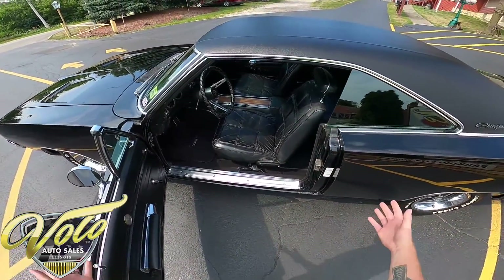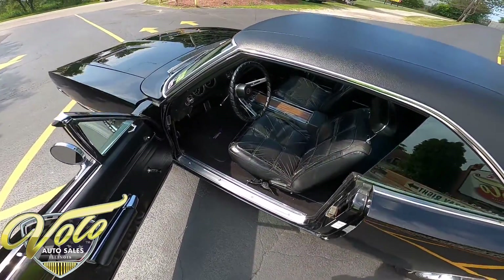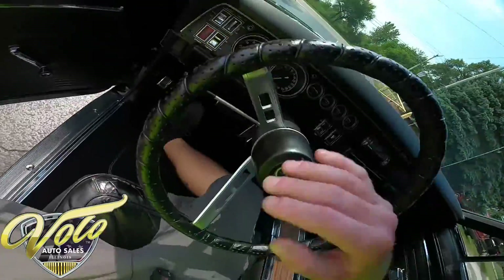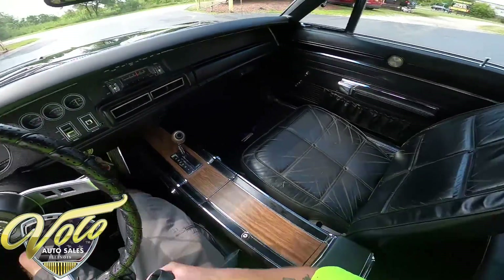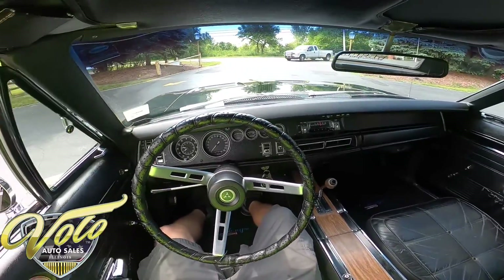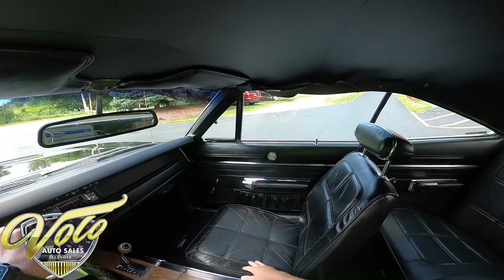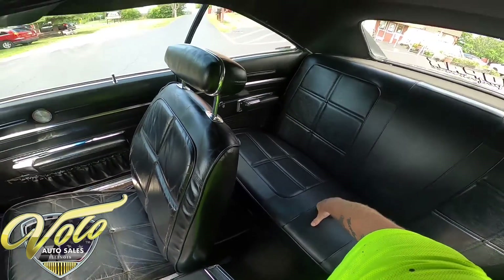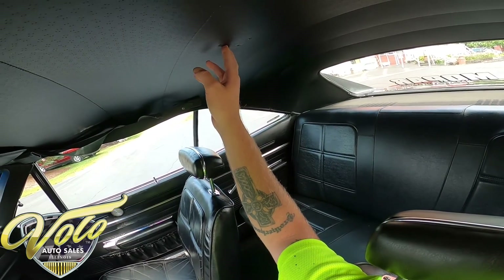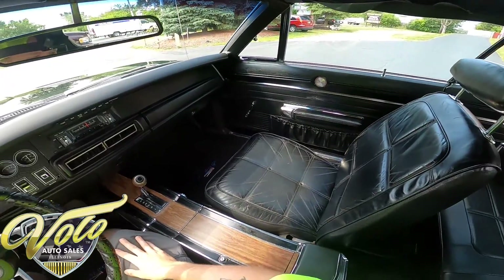Now the interior does still look great — you can see there's some wear and tear on the seats, but besides that it's a great car. The seats are really comfortable, and looking at the dash it looks really great, not seeing any tears or anything like that. Everything else looks really great — there are little marks up here, looks like they used to have a dome light or something put up there.